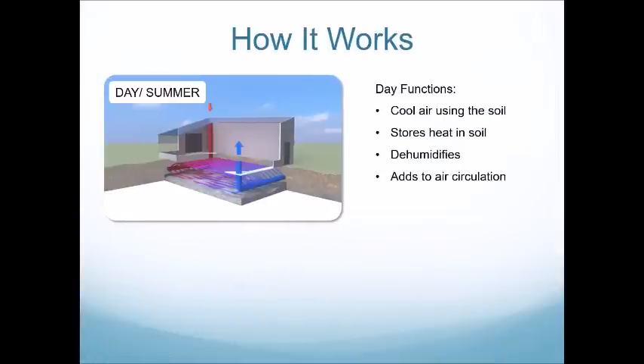Our GATT systems work both in daytime and nighttime. The typical GATT action during the daytime, or in the summer, involves the red inlet pipe at the north side of the greenhouse, positioned high so that it can pull hot air down underground into the main manifold. Air is then transferred across a smaller diameter pipe to the return manifold, where it's cooled using the soil and that heat is stored. This action of cooling the hot air also dehumidifies the air that comes out cooler and less humid, and adds to circulation within the greenhouse.